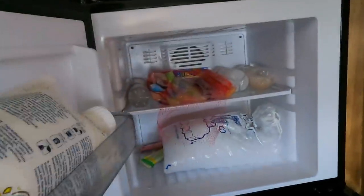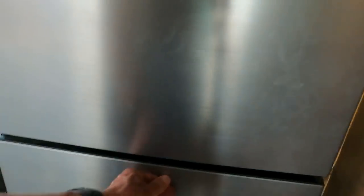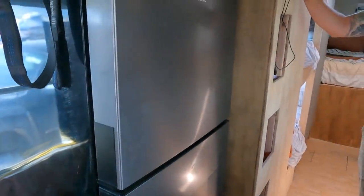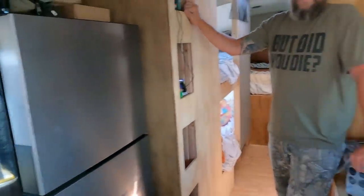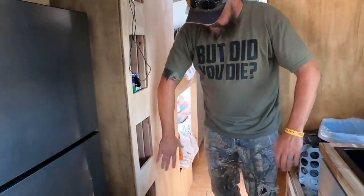We've got a Dometic 12-volt fridge which I really like — it's got a fridge and freezer, it keeps things really cold, and it's pretty big. It actually only pulls about five amps when running at its max. It's almost like a regular house fridge but with a low-draw compressor — I believe it's made by Danfoss. This is the first one I've seen this size and it's a good investment.